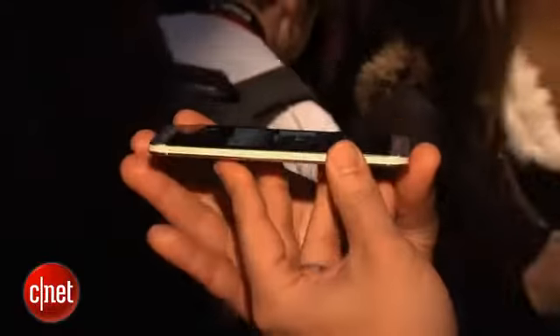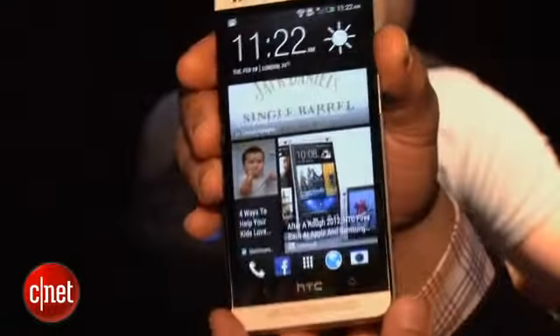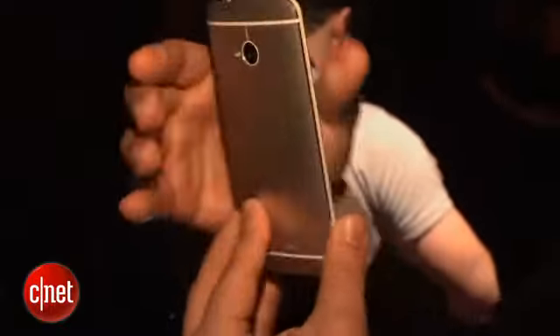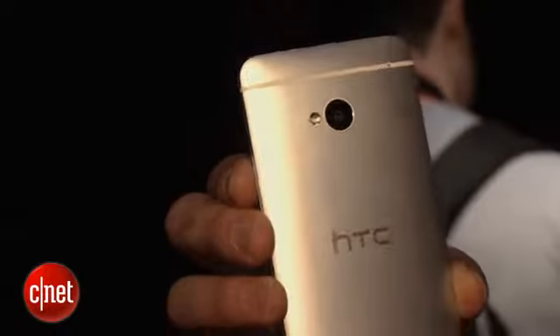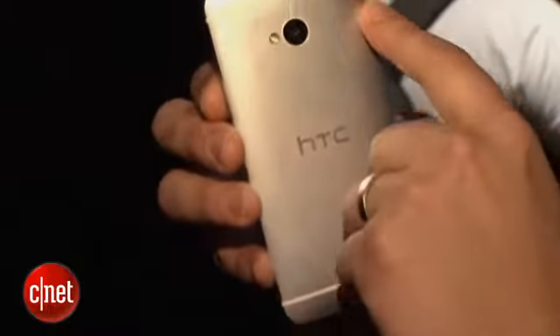Also, you can tell this is a very thin device. It is all aluminum — HTC calls it a zero-gap aluminum design, so there are basically no gaps anywhere. It's all metal, all around.